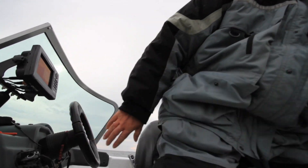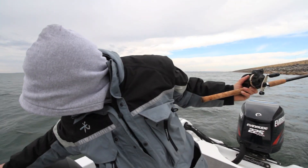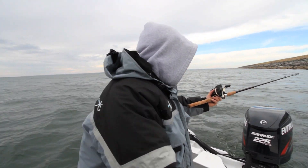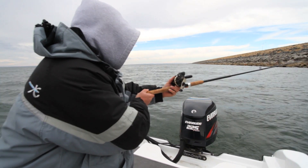There's a fish! I'm going to put the boat in neutral here. Look at the power of that fish — isn't that something?